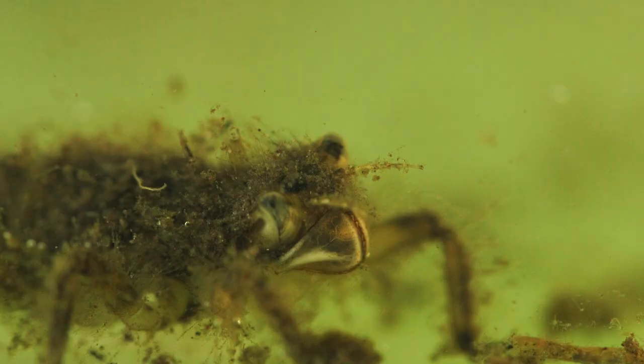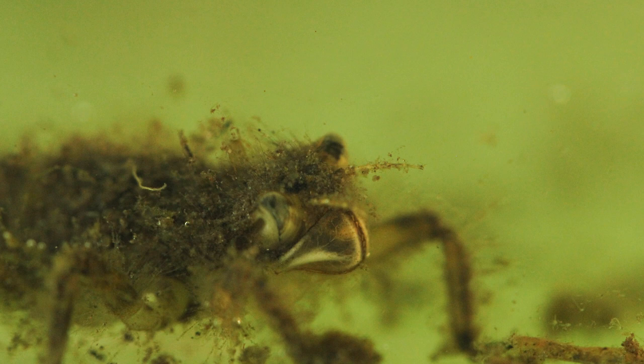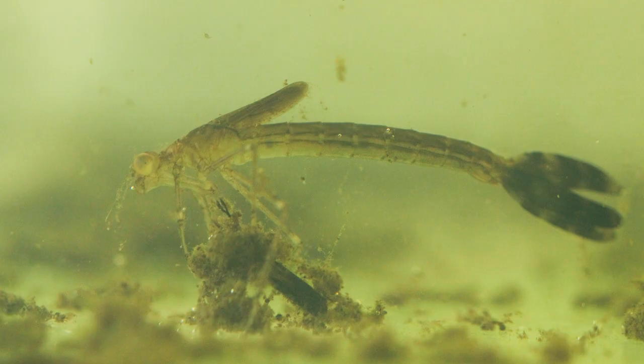These nymphs will stay in the pond for one to three years, maybe longer in bigger dragonfly species, going through stages of growing and shedding skin repeatedly. Eventually they will be ready to emerge - they find a plant stem, crawl up it, and this is where the magic begins.